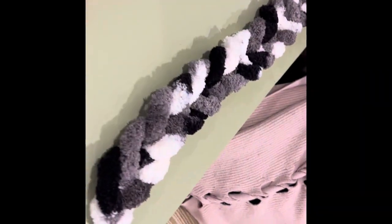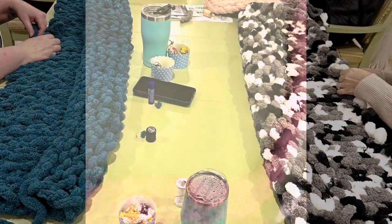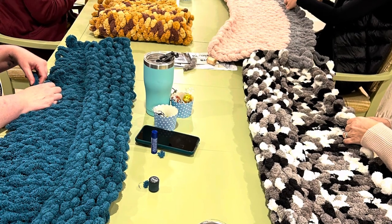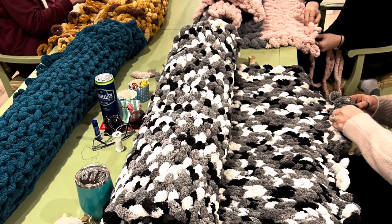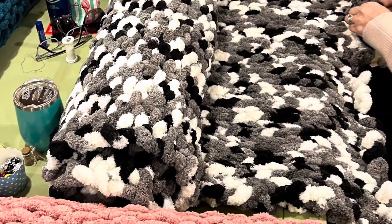I'm holding a workshop here showing how to make the hand-knit bulky knit blankets. This is just a quick preview of the five blankets that we made — different colors, different styles. Some of them were done with the Bernat yarns and some were done with the Cozy brand.